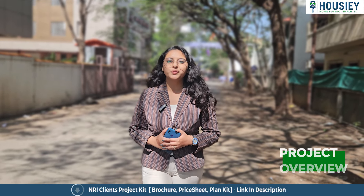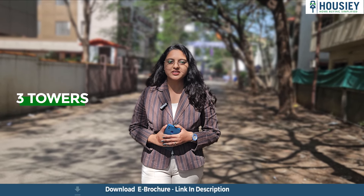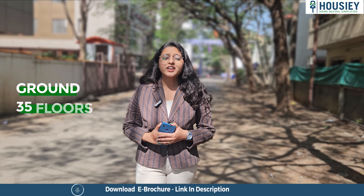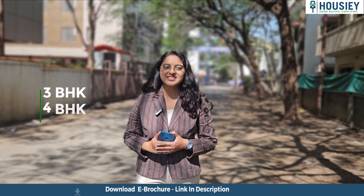First is the project overview. Lodha Baner will be constructed on 8 acres of land, consisting of 3 towers with ground plus 35 floors, having 3 BHK and 4 BHK premium residencies.